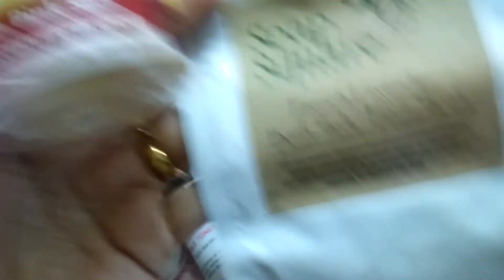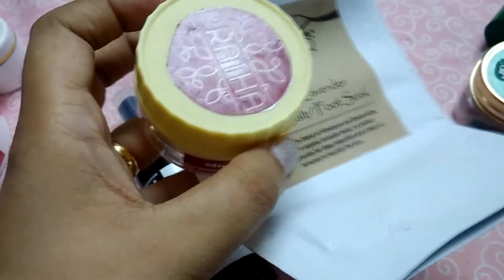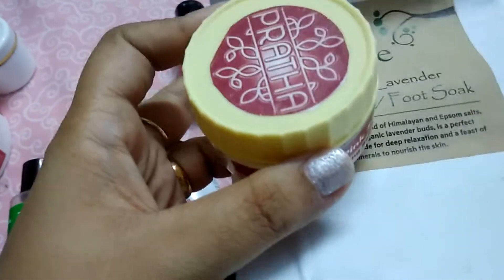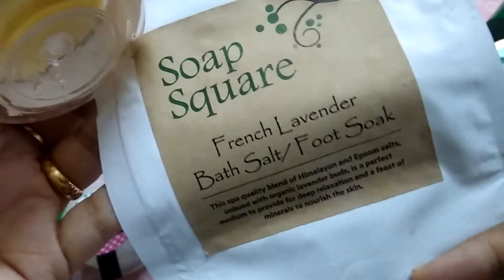Something I would repurchase is what I got in my Happy Hamper — it's a Himalayan pink salt with French rose bath salt. The second one is Soap Square French Lavender Bath Salt. I would repurchase any of these good bath salts, actually, because they are on the cheaper side. So these are the products from the subscription boxes. If you're looking to buy them, yes, you can go ahead.